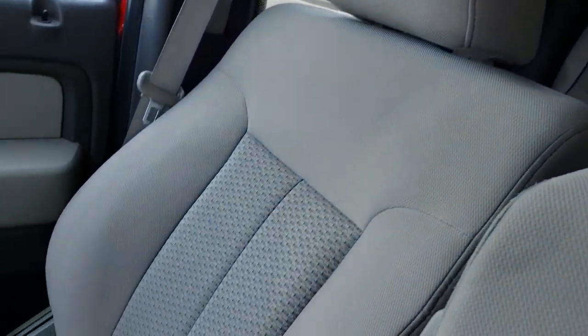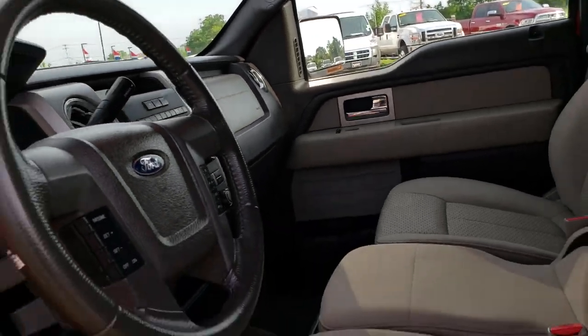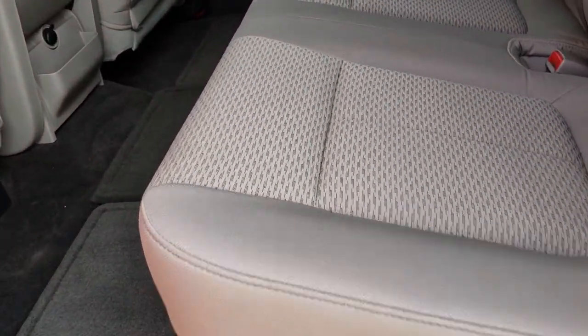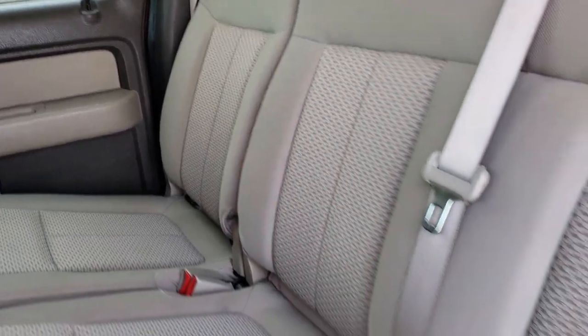Passenger seat is in really nice condition as well with no rips or tears. The carpeting is in really nice condition too. Back seats are just as clean as those front seats — no rips or tears back here. It has the latch child safety system. These seats do fold up for extra storage, and the carpeting and floor mats are very clean back here as well.